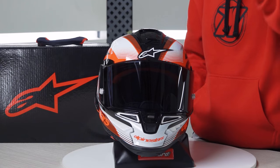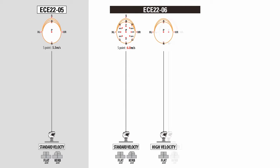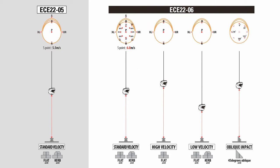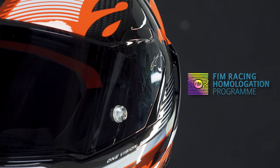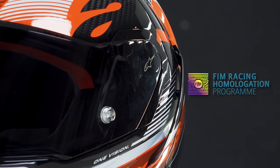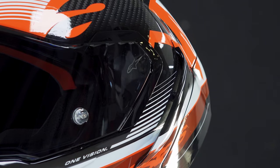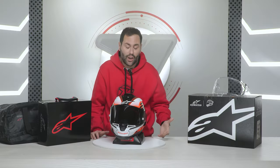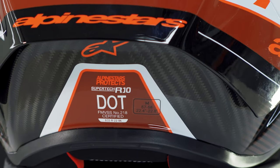We're talking about a top-of-the-line helmet, and since it's developed at the highest level, it has three certifications. Firstly, it has the ECE 2206 certification, and above all, it has the FIM certification from the International Motorcycling Federation, allowing its use in professional competitions like Moto2, MotoGP, Superbikes, and more. It also has the DOT certification, so it also enables you to ride with it in the United States market.